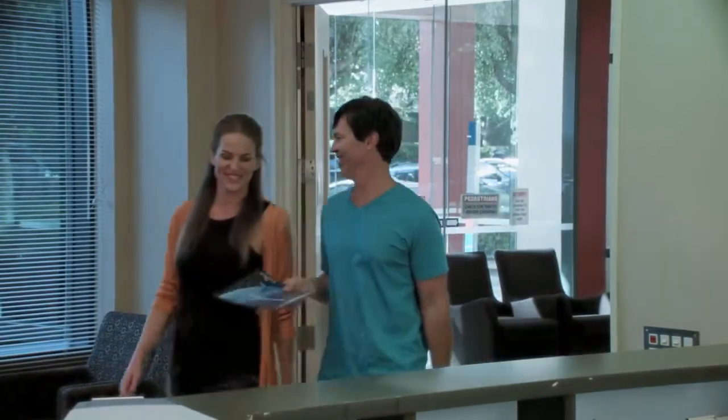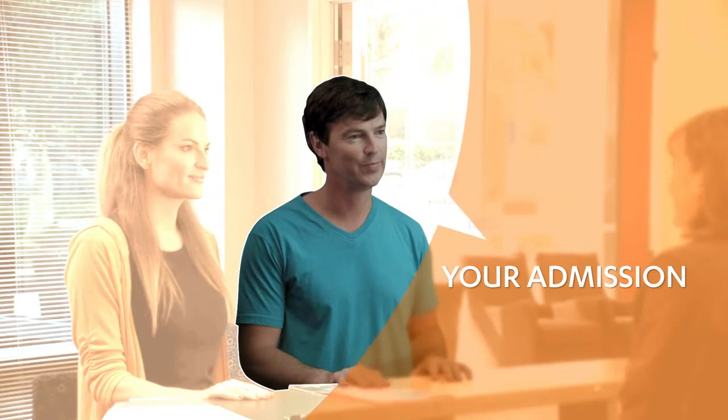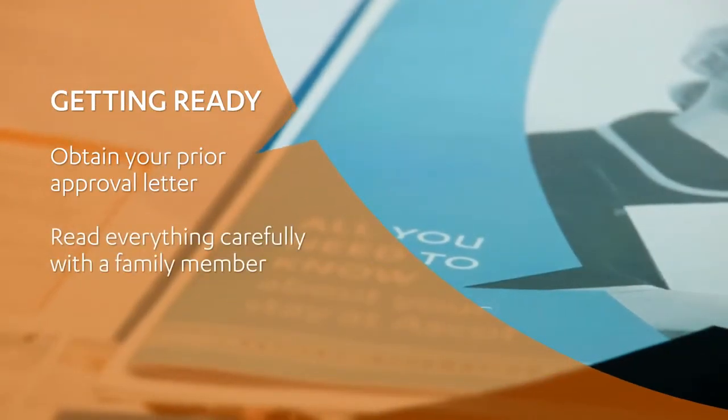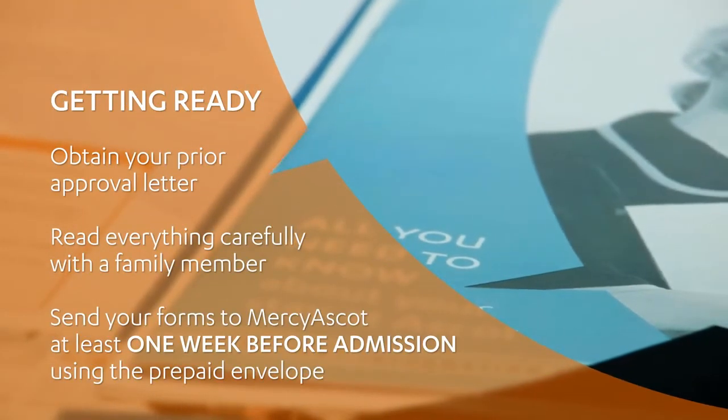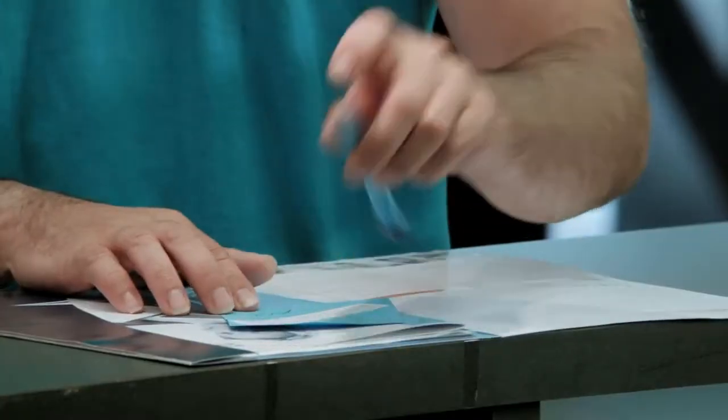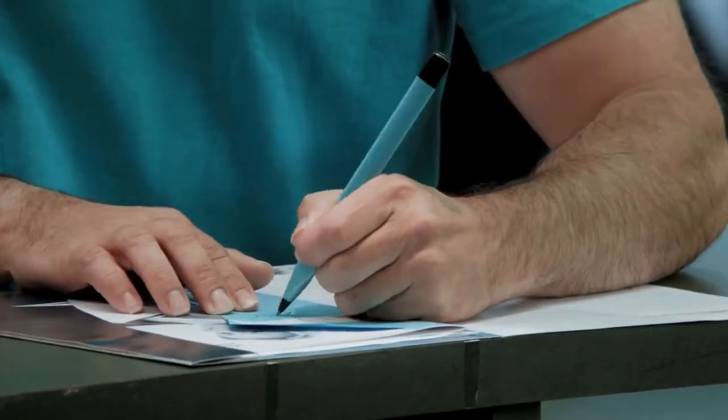When you first arrive, we'll check your personal details, your payment or insurance details and answer any questions you may have. You'll get a patient information folder and booklet well in advance of your admission. There are forms that need to be completed with the help of your specialist and returned to Mercy Ascot. The booklet also contains important information and a checklist of things you need to do before you arrive. Please remember to bring the folder and booklet with you.